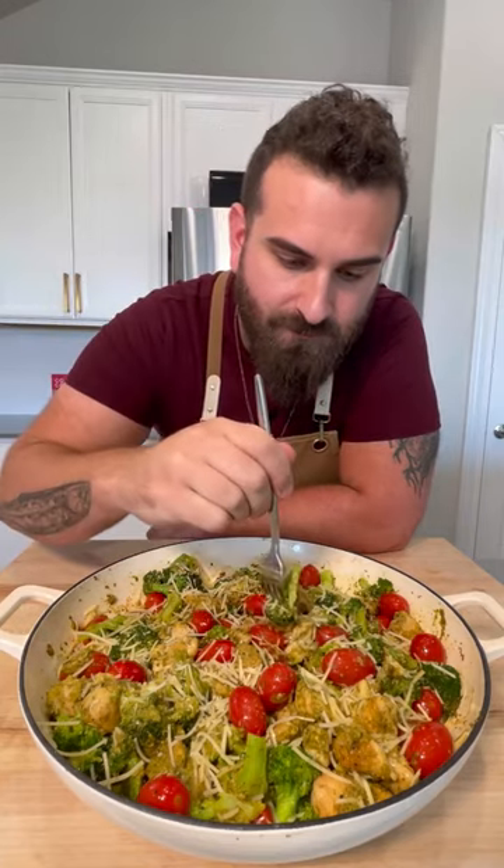But keto's super unhealthy. Well, yeah, if you're eating bacon-wrapped mayo — but if you're not, here's a delicious and healthy easy dinner you can make at home.